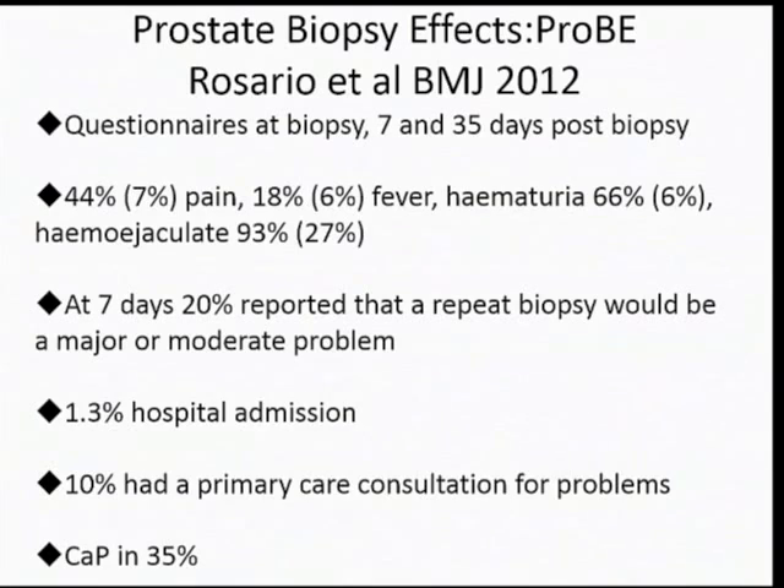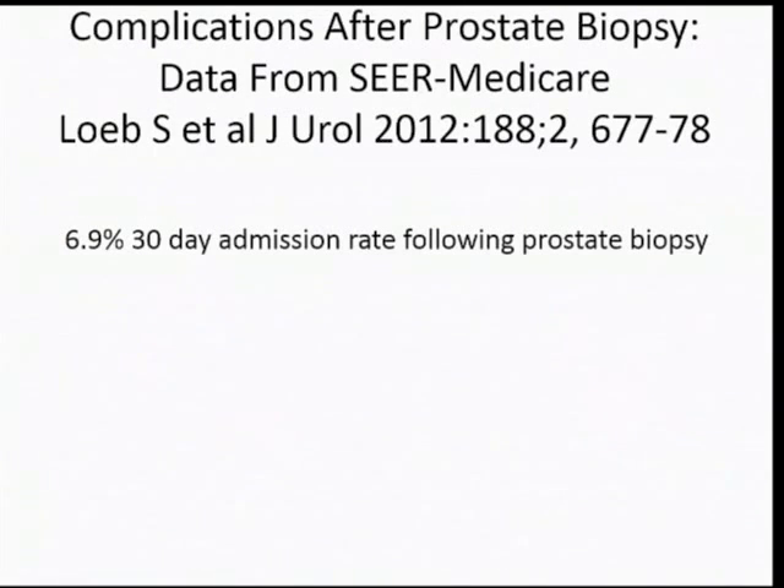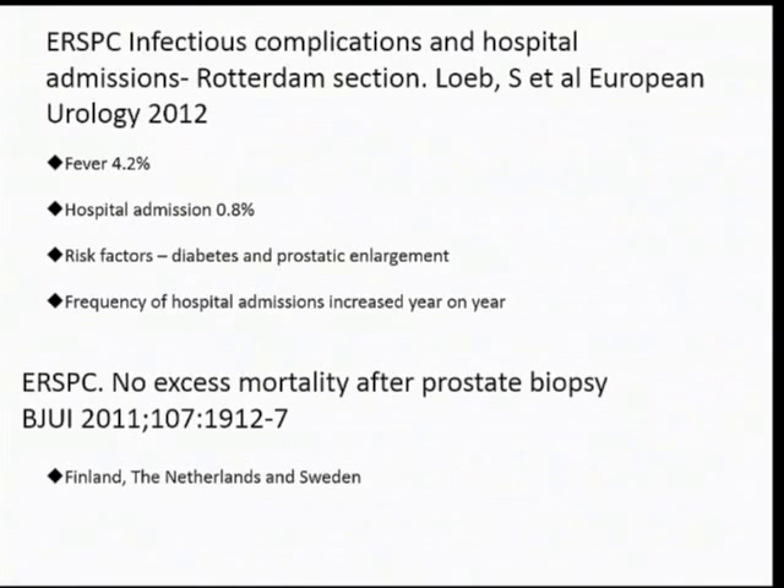Prostate cancer was found in 35%. From the SEER Medicare database in America, the admission rate to hospital following a transrectal biopsy is 7%, half of which are due to sepsis. From the European screening study — from a section from Rotterdam — the risk of fever was 4% and hospital admission almost 1%. Risk factors were diabetes and large prostates. The frequency of admission increased year on year, thought to be due to increased antibiotic resistance.